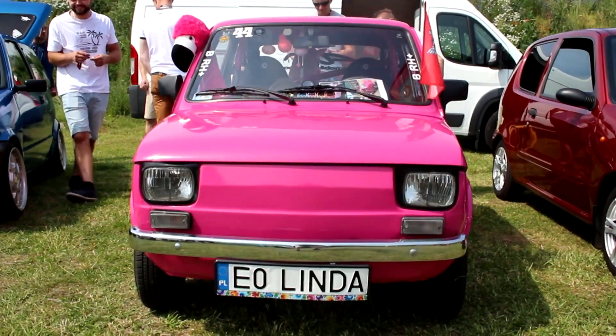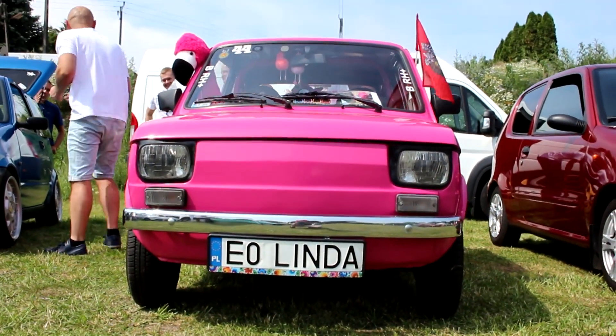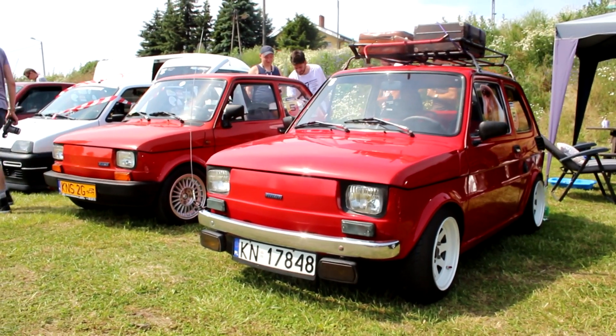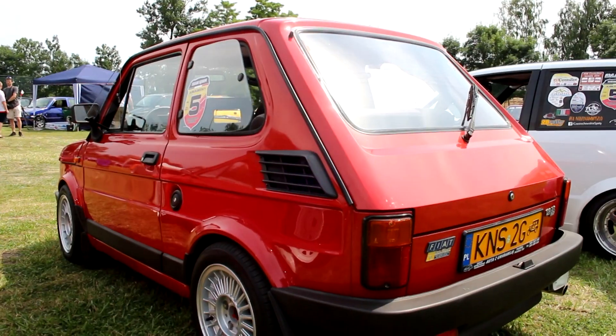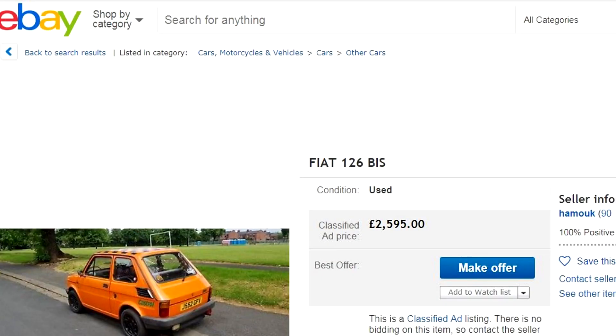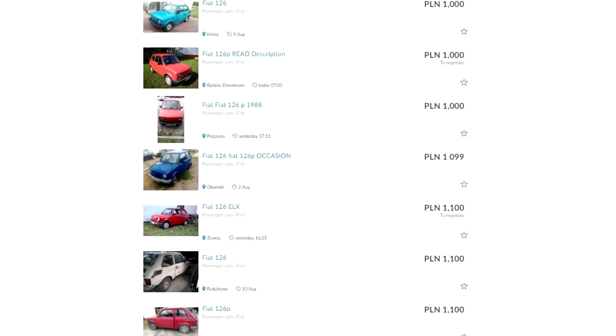But if you can avoid all these problems and buy a good one, what you've got in the 126 is a quirky, fun, and extremely unusual classic that you definitely won't see every day or even at every classic car show — for around £2,000. If you can't find the right one in the UK, as I pointed out in Poland, the supplies over there are cheap and plentiful. So why not go over there, buy one, and stick it in the back of a van and bring it back that way.